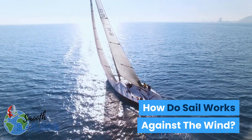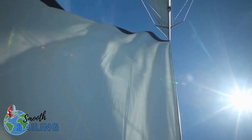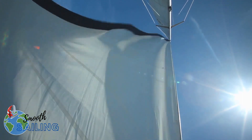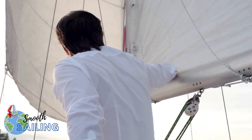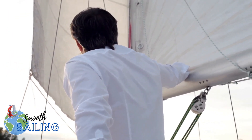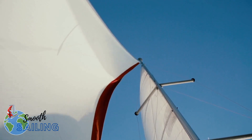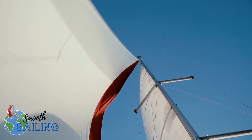How do sails work against the wind? It seems natural that sailboats driven by the wind can move forward. In contrast, the wind follows them up, but it also looks magical that the same wind sails the boat while acting against it. This reverse movement is possible because a boat in motion is shaped like a plane's wing.